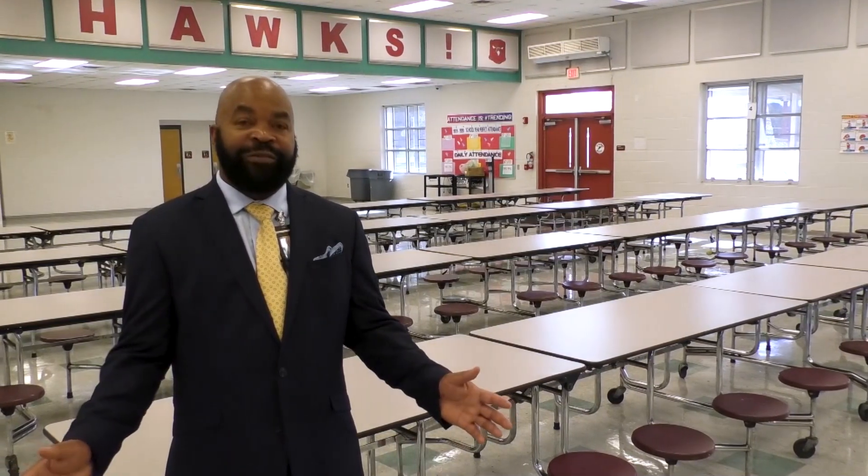Here at Southern Oaks our cafeteria is well equipped. We have a large seating area, a projector, and even a stage where we will share many fun activities and events together.